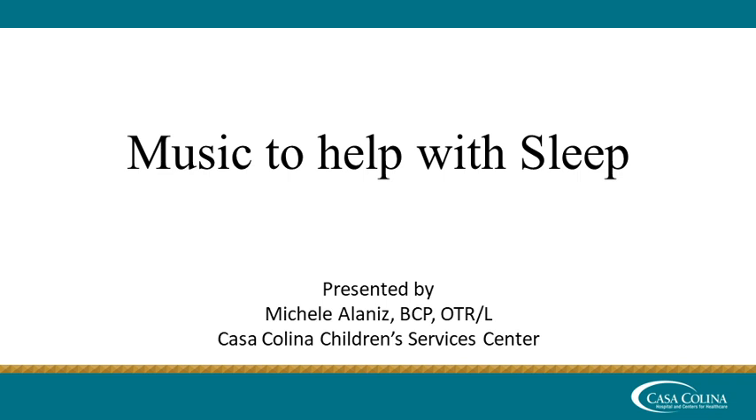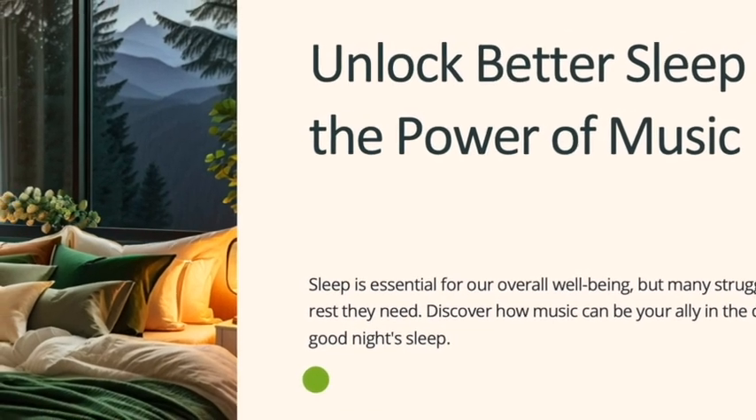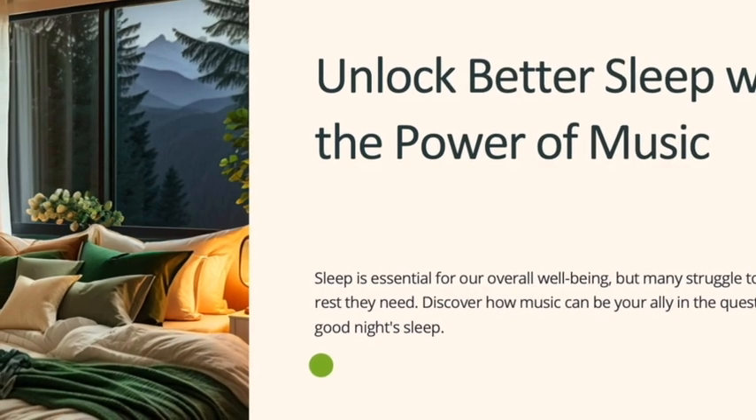In today's session, we'll talk about how to use music to help with sleep. If you or someone you love struggles with falling asleep and staying asleep, this episode is for you.